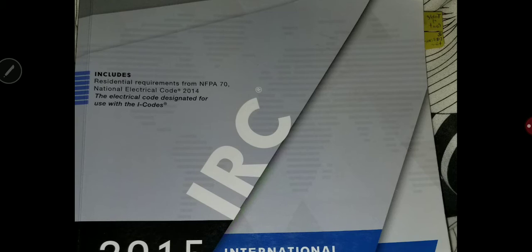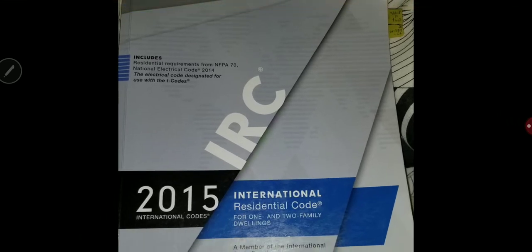either B1 for residential or B2 for commercial, or you are interested in taking M1 for residential mechanical inspector or M2 for commercial inspector, or P1 or P2 for plumbing, or E1 and E2 for electrical.